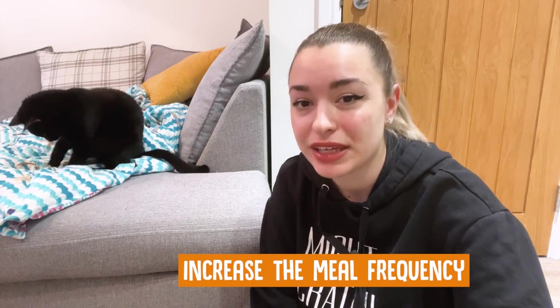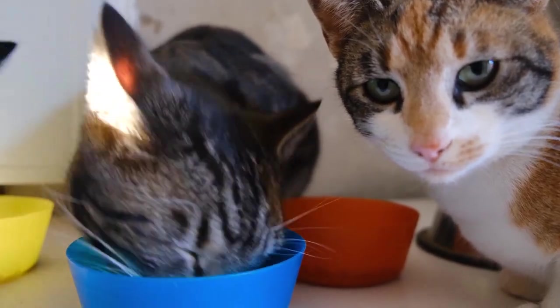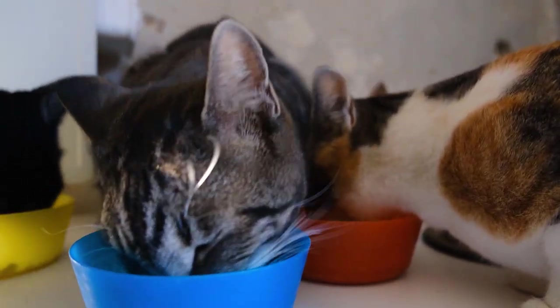Increase the number of your cat's meals. Maybe your cat simply can't wait for their dinner. Most people feed their cats twice a day. That is not enough to prevent a cat from stealing, because your cat indeed becomes hungry during the day or night. At least three meals per day would be a great option, whereas a cat in the wild may eat up to 10 times a day.